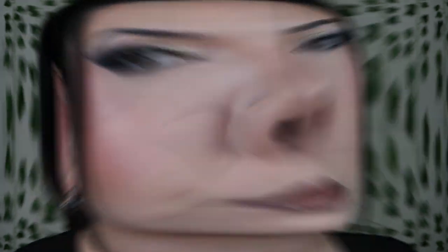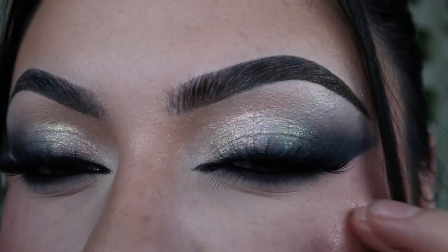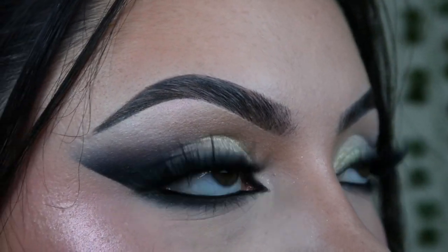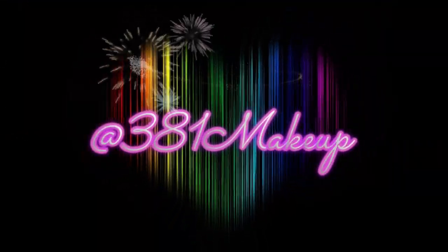I've been practicing doing my little inner corner wings, and I think I finally figured out the best way to do them for my particular eye shape, so I'm very, very proud of that. What do you guys think? I really hope that you enjoyed today's video. Definitely don't forget to like and subscribe if you like my content. I'll see you next time.